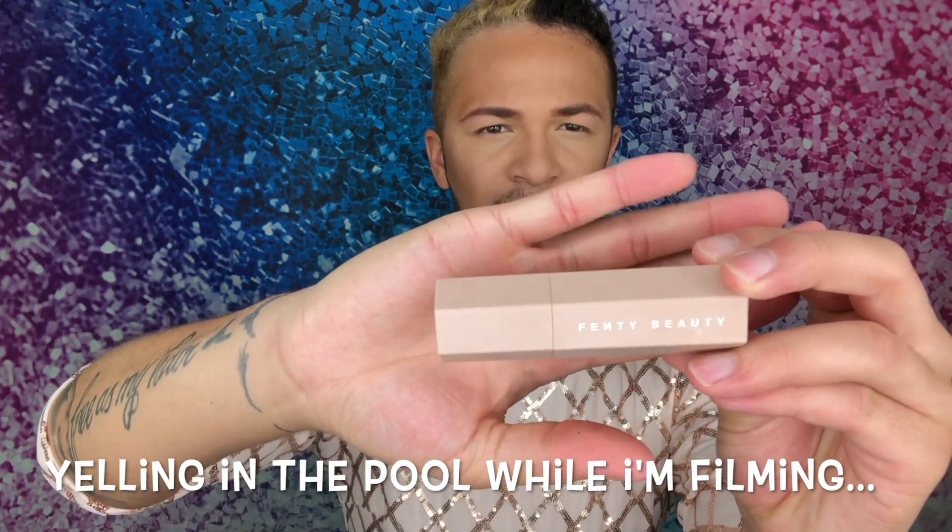I look freaking crazy. Let's move on to contour. I'm not gonna use a powder because I've already laid down a powder bronzer. I'm gonna take the Fenty matchstick in shade Truffle and pray for the best. Moving on — the next letter of the alphabet is D, and there is no D in makeup steps.